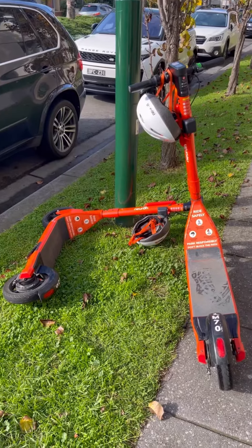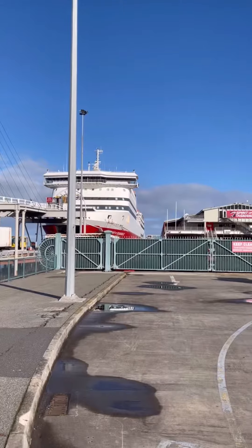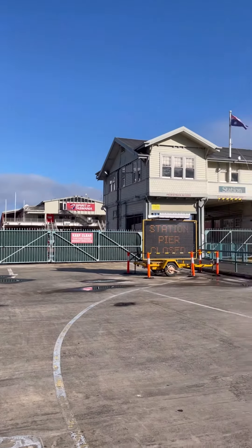Then we found some e-bikes, so we decided to ride down to Station Pier where we were able to see the Spirit of Tasmania, which I have not been on for a very long time.